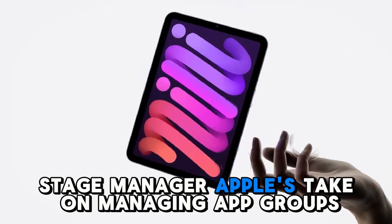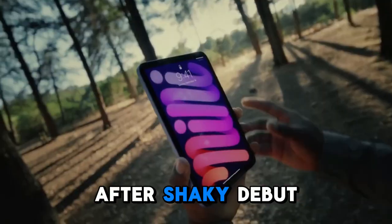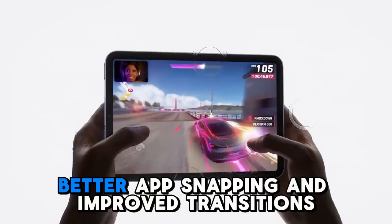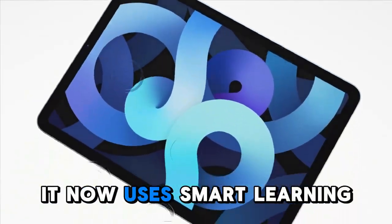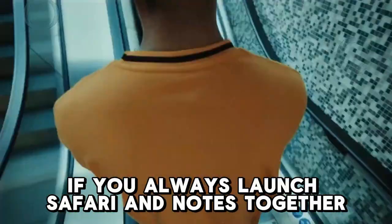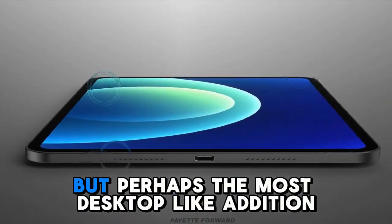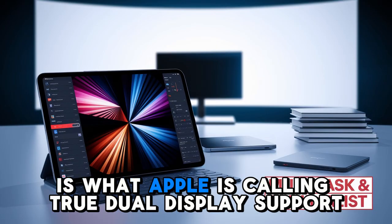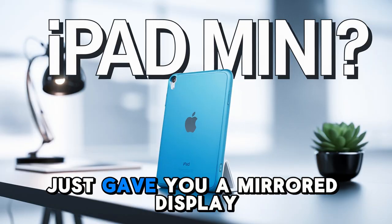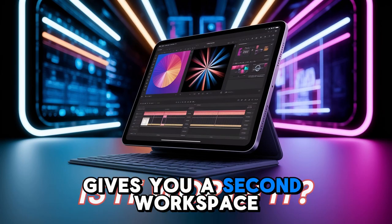Stage Manager — Apple's take on managing app groups and switching workspaces — is back and better than ever. After a shaky debut, Stage Manager has been rebuilt in iPadOS 19 with stability, better app snapping, and improved transitions. It now uses smart learning to remember your workflow habits — if you always launch Safari and Notes together, the system can suggest or even automatically organize that for you. Perhaps the most desktop-like addition is what Apple is calling true dual display support. Connecting to an external screen now gives you a second workspace, just like a Mac.